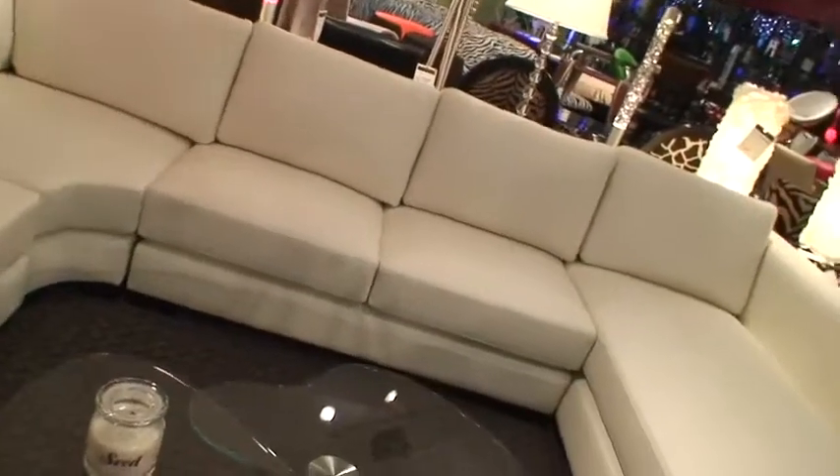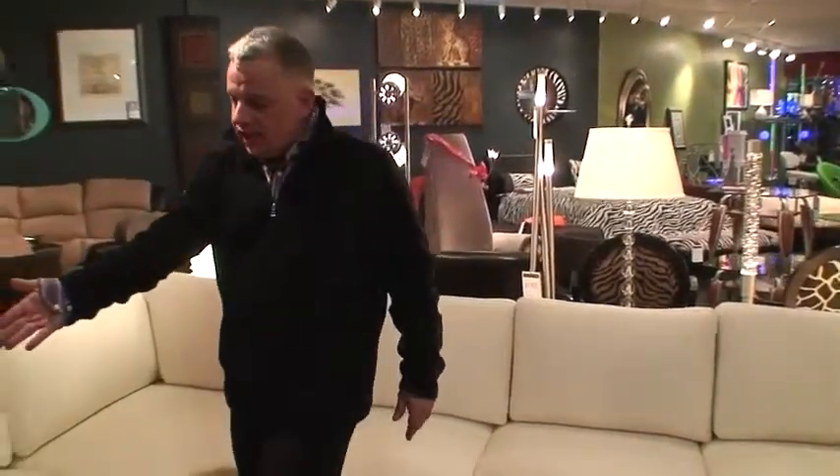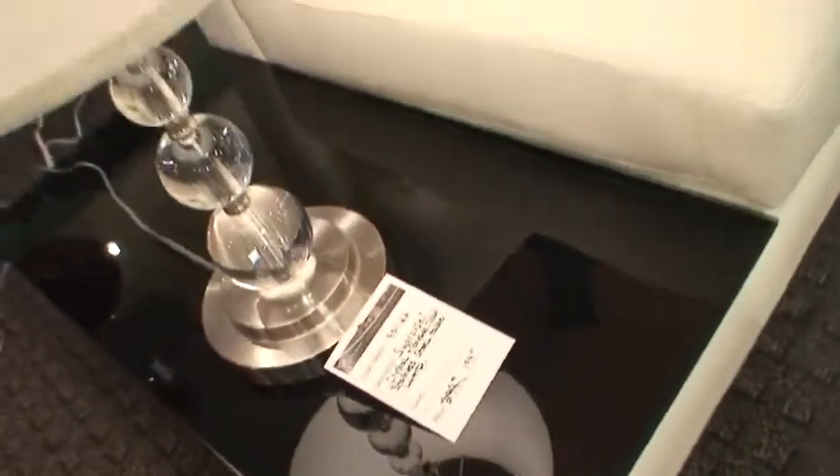It's an absolutely extraordinary sectional. I love the design. I love the uniqueness of it. I love the fact that it has a built-in end table with five times tempered black glass.